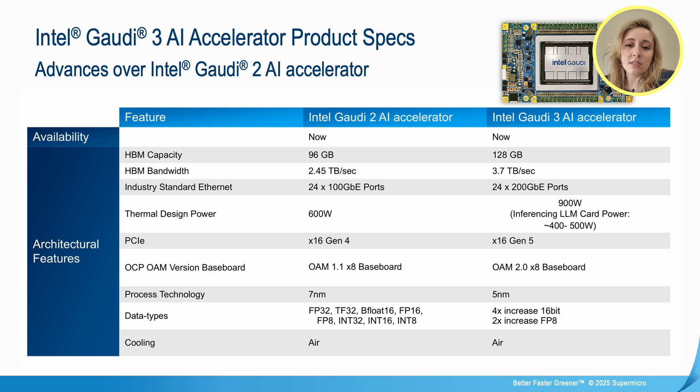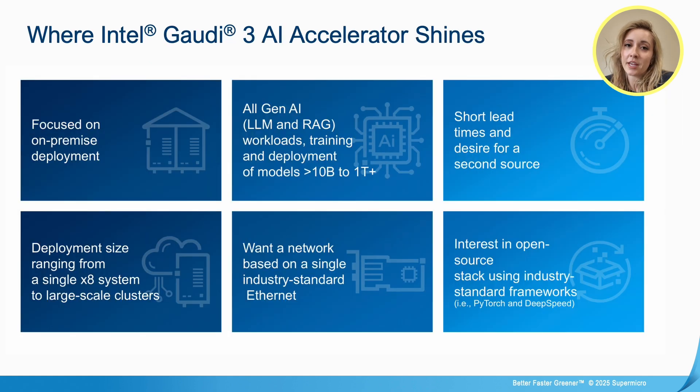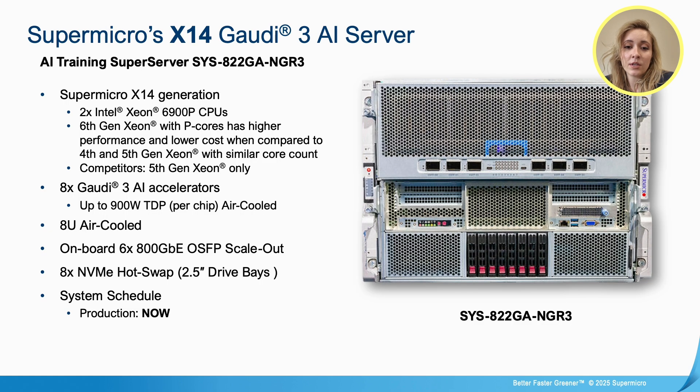Introducing the Gaudi 3 Intel specs. Comparatively to Intel Gaudi 2, we've increased the HBM capacity and bandwidth — now featuring 120 gigabytes of HBM capacity and 3.7 terabytes per second of HBM bandwidth. The thermal design power has increased to 900 watts TDP. We are using PCIe Generation 5 and support all popular AI data types. Here we have Supermicro's X14 Intel Gaudi 3 AI server, featuring two Intel Xeon 6900 P-series CPUs, and it's available now.